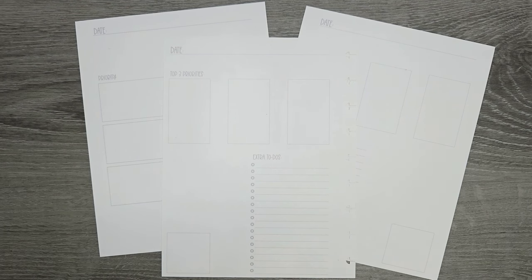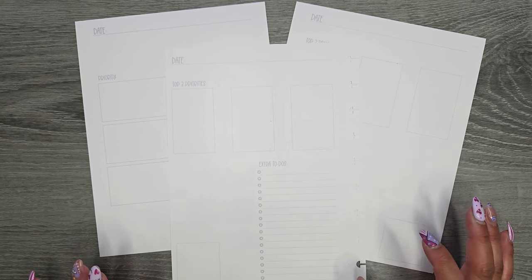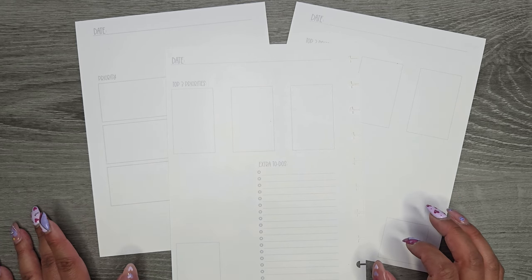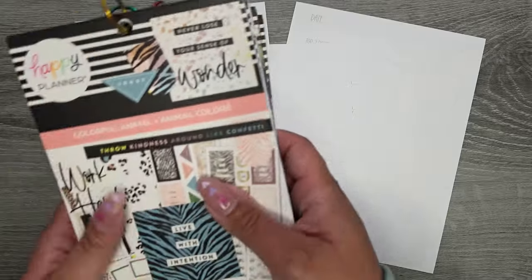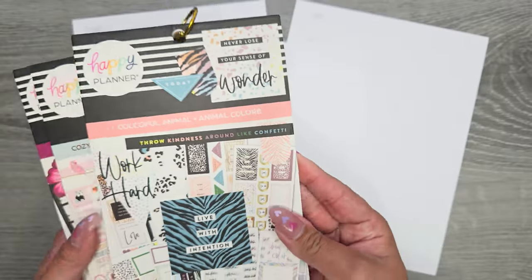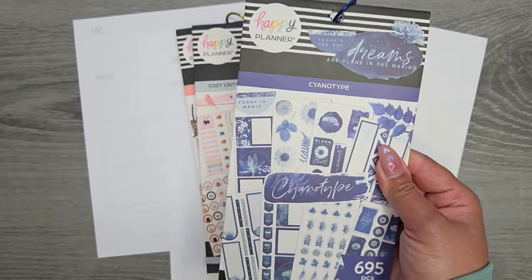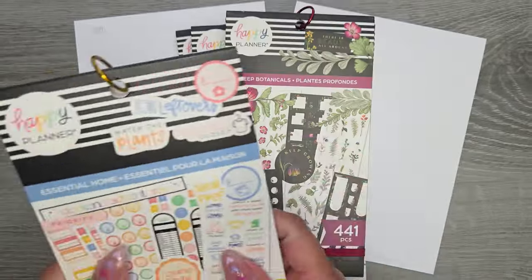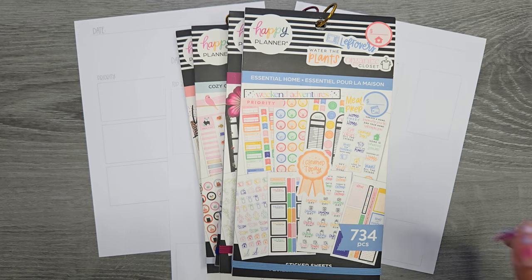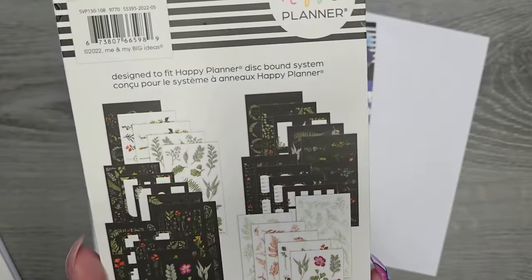Hi everyone, it's Jojo from MojoJojo Plans and I'm back with some more daily sheets to prep, decorate, and get ready to go for another week. I'm using my printables — linked down in the description below. We're continuing on with some older Happy Planner books, although we're starting to get into newer books because we're in the 400s.